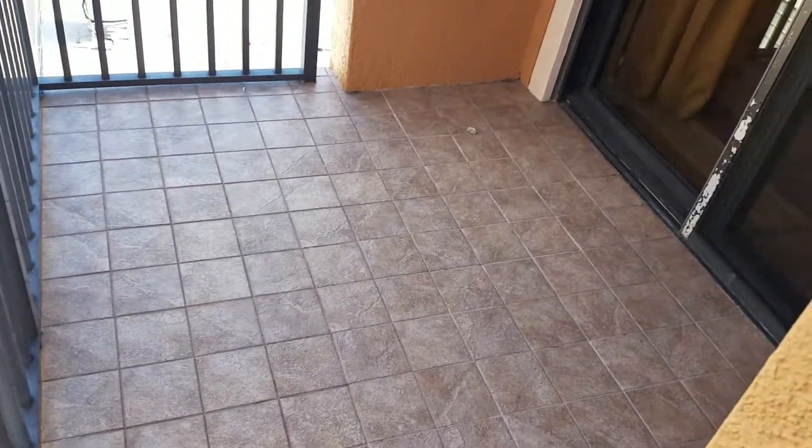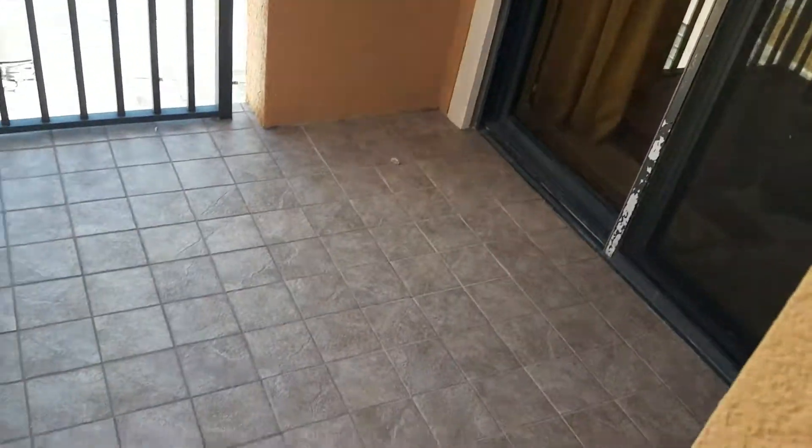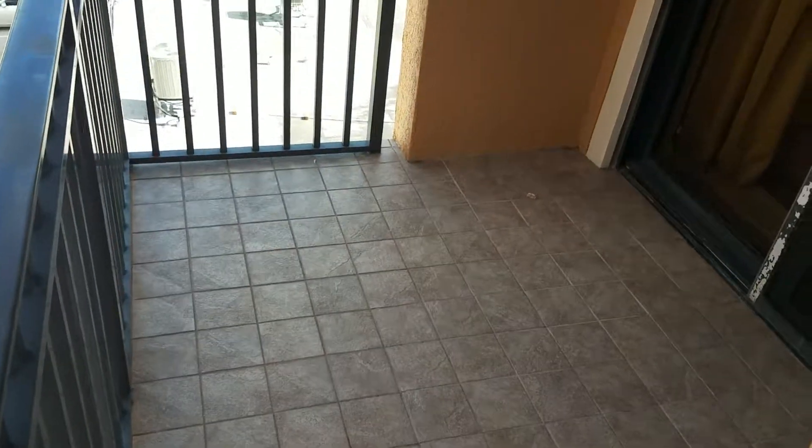Here's the master bedroom door and the master bedroom deck that connects.